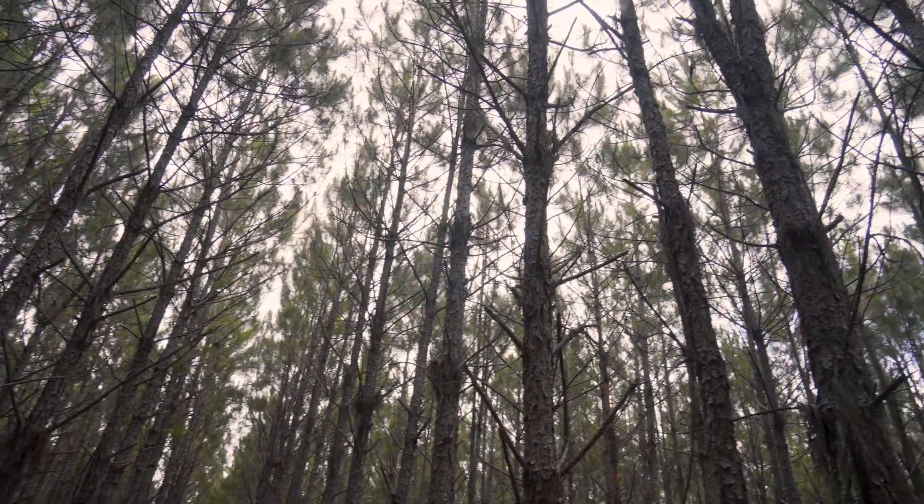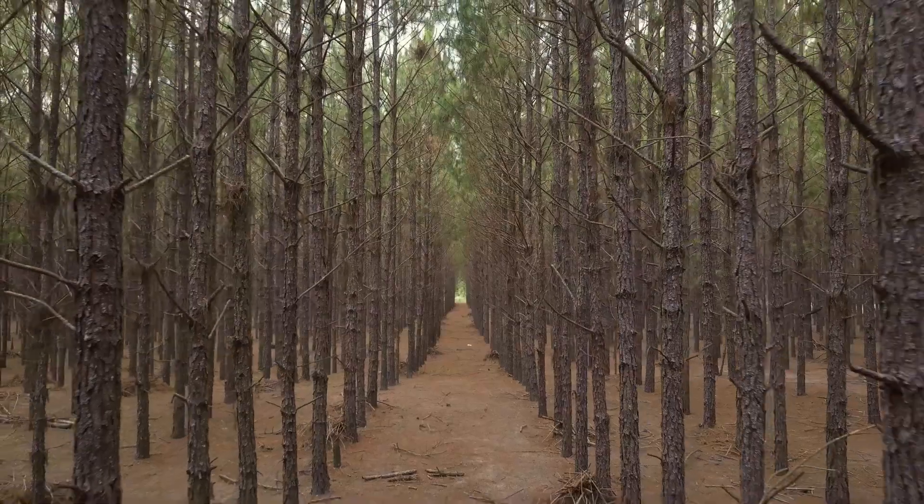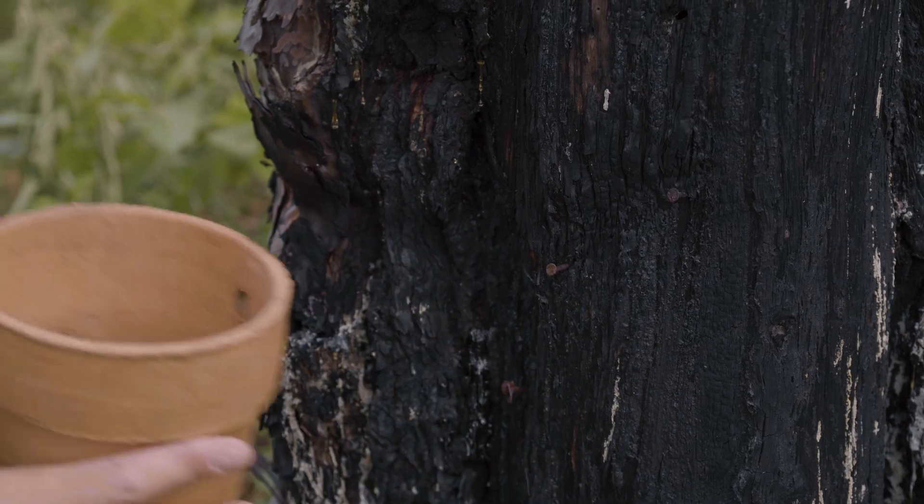This is an agricultural field — basically the ecological equivalent of a cornfield. They took the sap, they cooked it, and they were able to make all sorts of things.